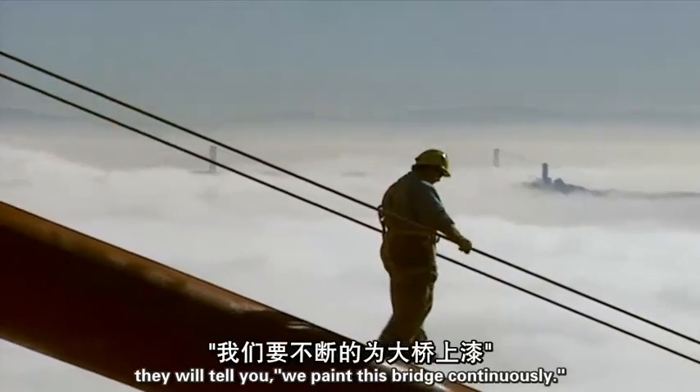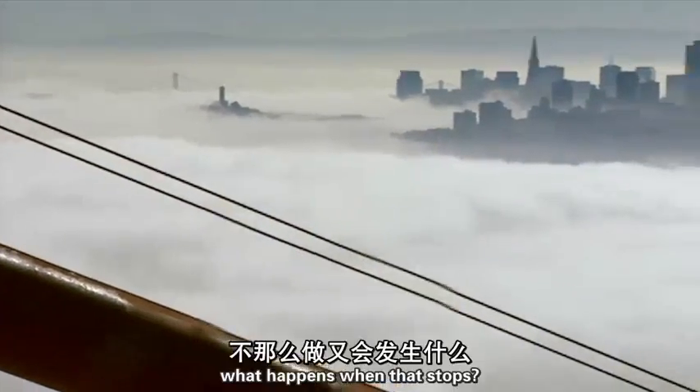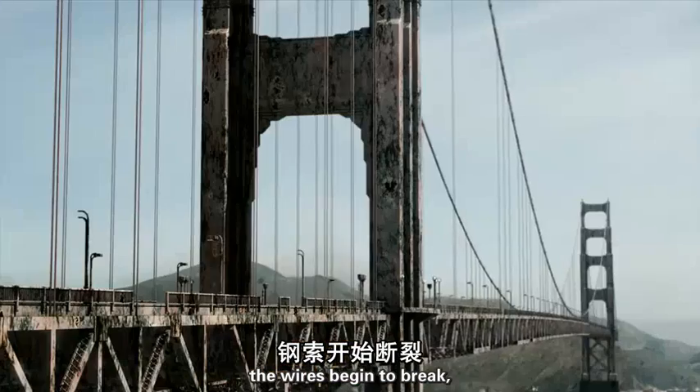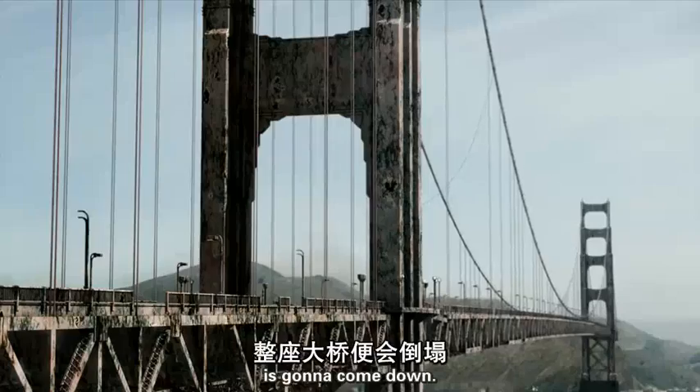What do they do all the time? They will tell you: we paint this bridge continuously. What happens when that stops? I can tell you what happens when that stops — the cables begin to rust, the paint peels off, the wires begin to break, and they'll come to a point where the bridge is going to come down.